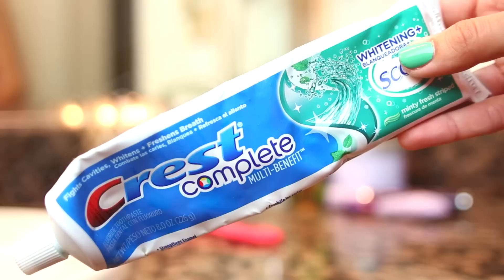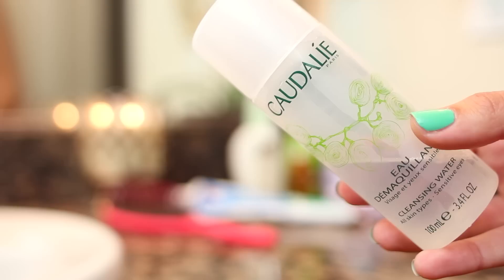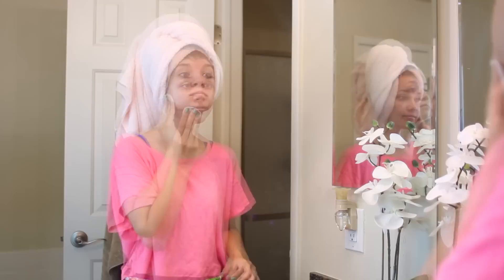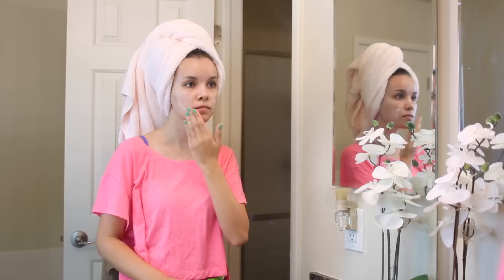Then it is time to brush my teeth using my Crest Complete Toothpaste. Moving on to washing my face, I like to use this cleansing water. I take this on an exfoliating cotton pad and put it all over my face and it just gets any extra gunk that's sticking onto my skin. Then I've been using this serum from Codaly, which I absolutely love. It's amazing at hydrating the skin, but it also helps to lighten up any kind of discoloration on your face.